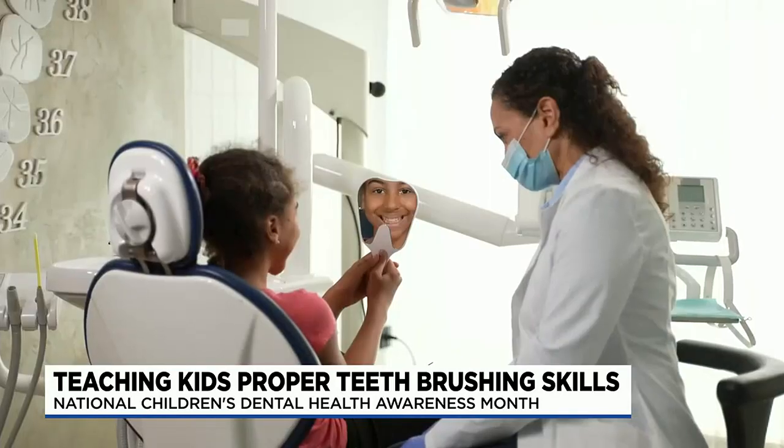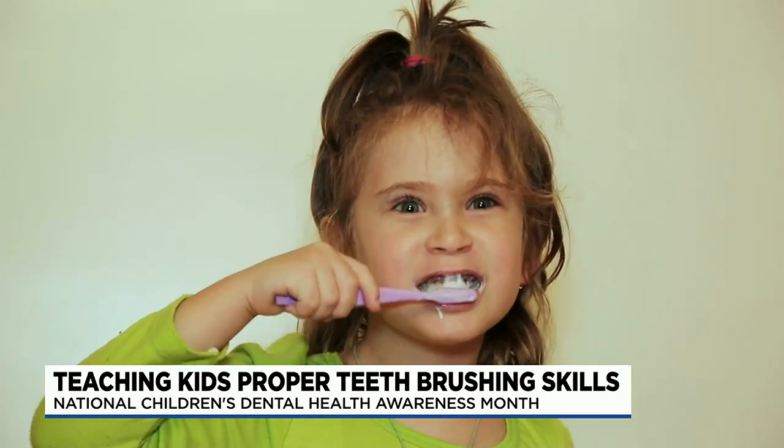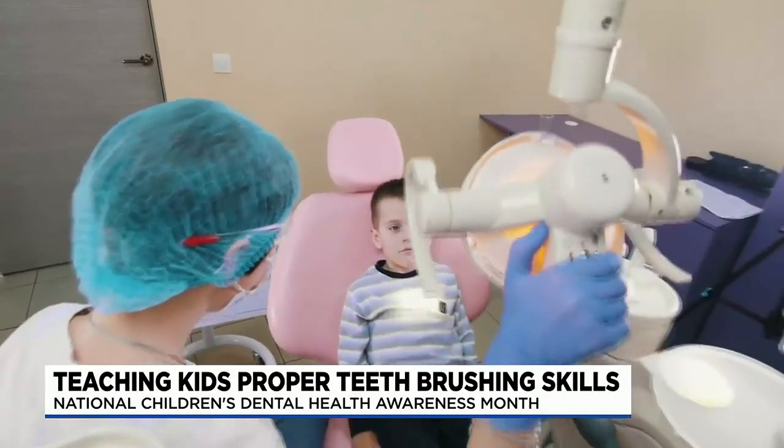Can you share why it's so important to take care of the childhood set of teeth if they're going to lose them anyway? Good question. The childhood set of teeth are extremely important. Many different studies have shown conclusively that children who have cavities in their baby teeth are at a far greater risk of having cavities on their adult teeth. So we've got to start it off the right way early.